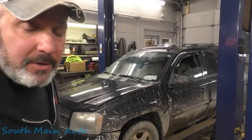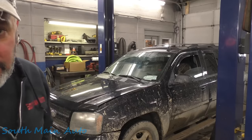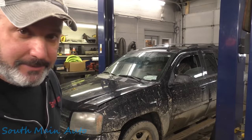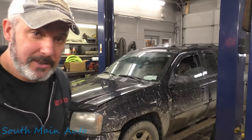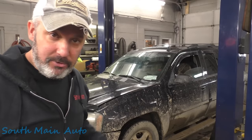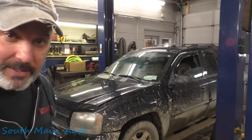Hey there viewers, welcome back to the South Main Auto channel. 2008 Chevrolet Trailblazer with the big 4.2 and every light that could be on is on. He wants us to look at the engine light — no inspection on it, must be long overdue. I think they've been doing the clear code and drive it thing to see if they can get it through, but I don't think that's worked.